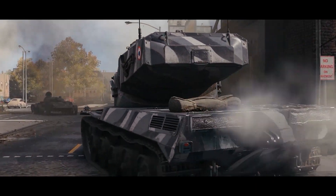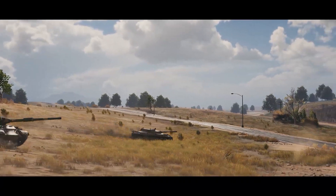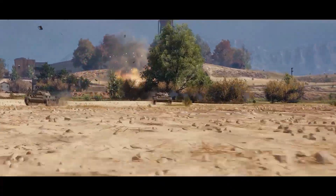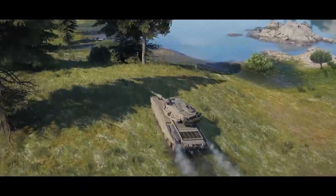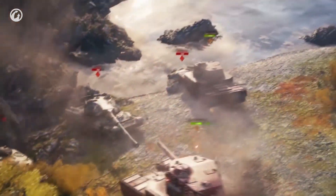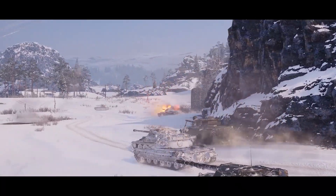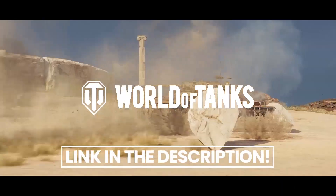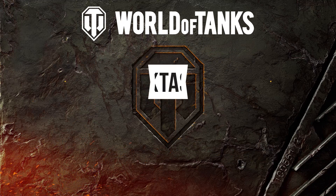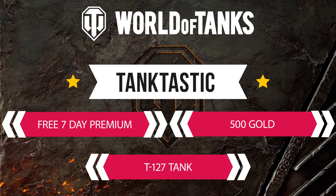Today's sponsor is World of Tanks, the free-to-play PC game with over 500 tanks to choose from — artillery tanks, destroyers, light, medium, and heavy tanks. There's a tank for pretty much every playstyle, and they're gorgeous, historically accurate, with tons of upgrades and modifications to earn. With over 40 battle arenas, join over a hundred million players by downloading World of Tanks today. When you register, use the code TANKTASTIC to get a free premium account for seven days, five hundred gold, and the premium T-127 Soviet tank.